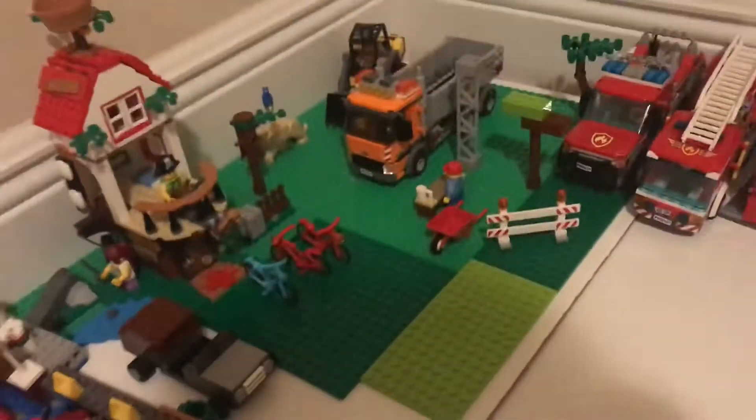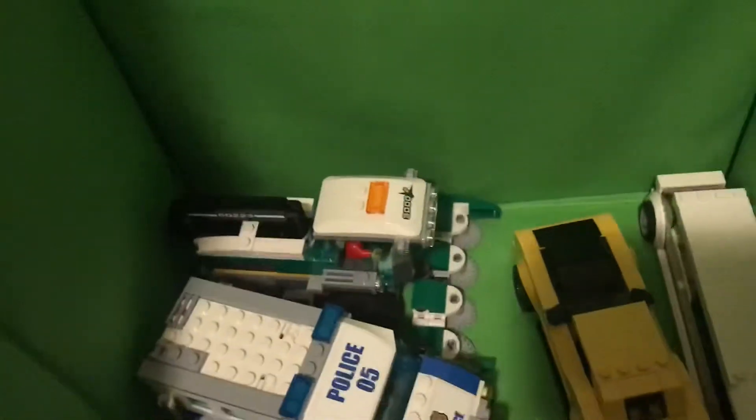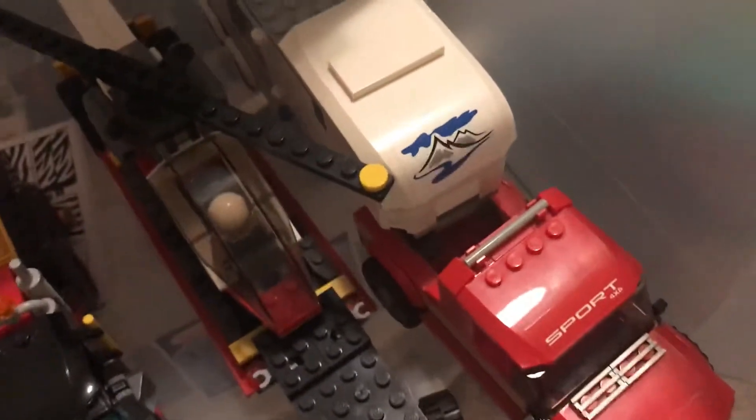We'll start with my little bin over here. We have my police car, the combine harvester, the mail plane, volcano explorer truck, a Dodge Challenger, and a limo. Over here we have my little truck, the special transport truck, and I've got a camping van.